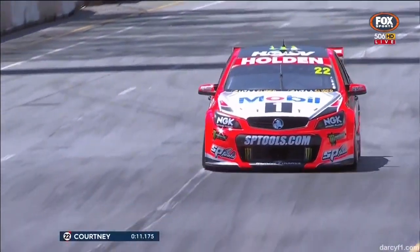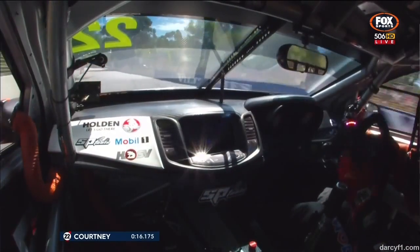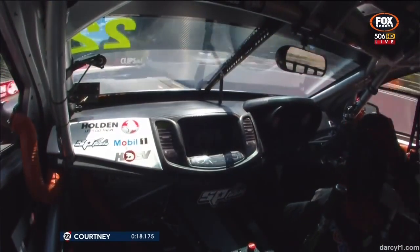Now James Courtney, car number 22. Best intel here is that we've got three green new tyres on this car, so they'll put them in all the working corners of the car.